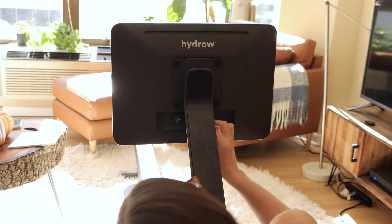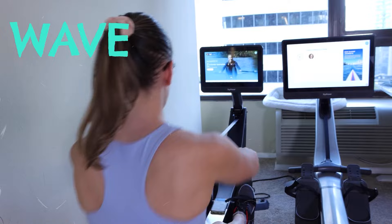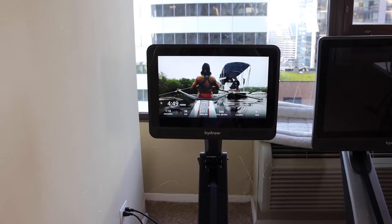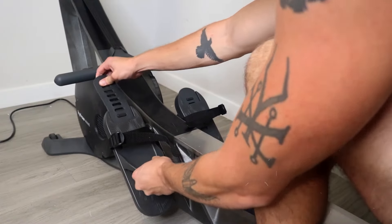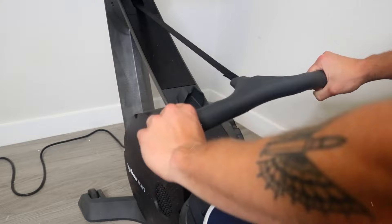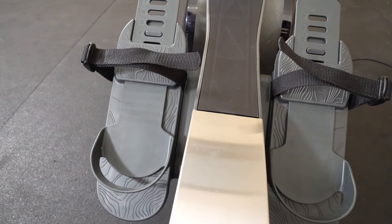The built-in front-facing speakers make sure you can hear every instruction and motivation loud and clear. This rower uses patented electromagnetic drag technology, which gives you a smooth and realistic experience without annoying noise. It's great for beginners and pros alike, and you can get in an effective, low-impact workout in under 20 minutes. These workouts hit over 86% of your muscles, meaning you're working almost your whole body without risking injury.